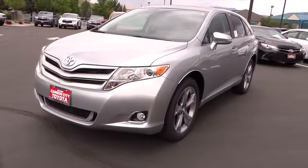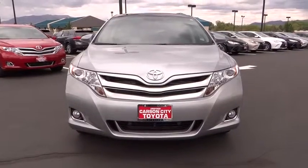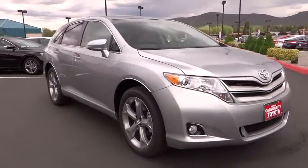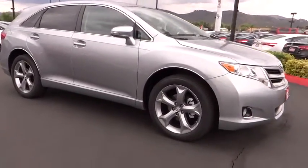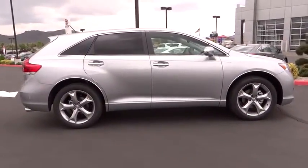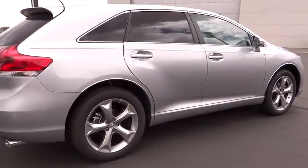The 2010 Toyota Venza blends the attributes of a crossover SUV with those of a wagon. Venza boasts a spacious interior, a powerful and efficient engine, a pleasant driving demeanor, innovative interior storage, and strong crash test scores. You're more than one thing — so is Venza — and it is priced below $35,000.